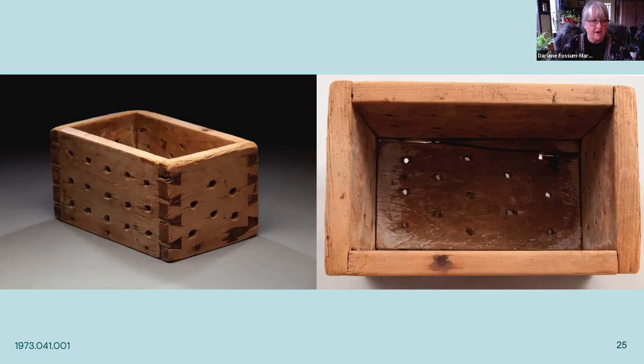Here we have a cheese box as well. You can see the dovetailing on the edges as we discussed. It's an open box, and the holes are for drainage — the cheese was packed down into that, and the whey could drain through the holes.